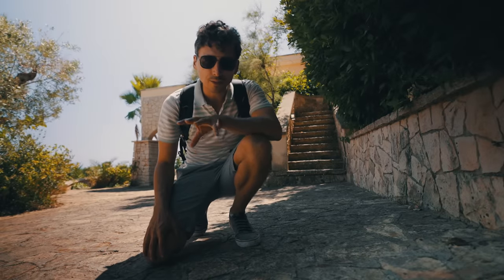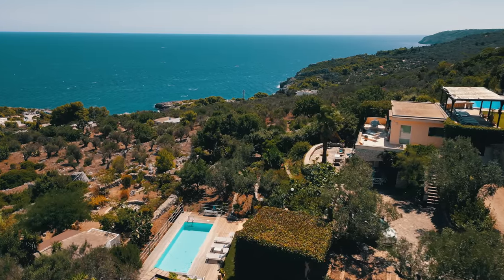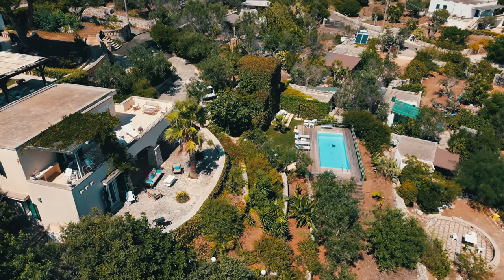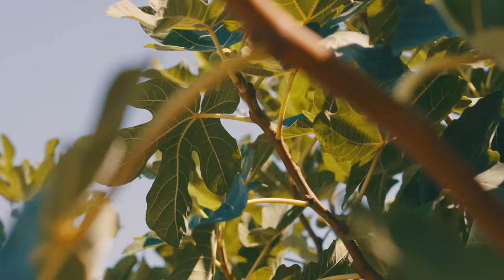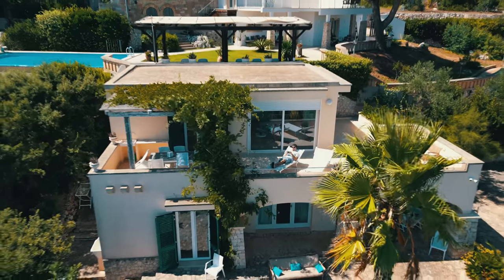We have a very special property here — it's 110 meters squared built on an incline looking over the Adriatic Sea. The views are absolutely stunning and it's a stunning location. We have a swimming pool and gardens all around, and it's been perfectly renovated and beautifully kept. I think you're really going to like this — let's go have a look.